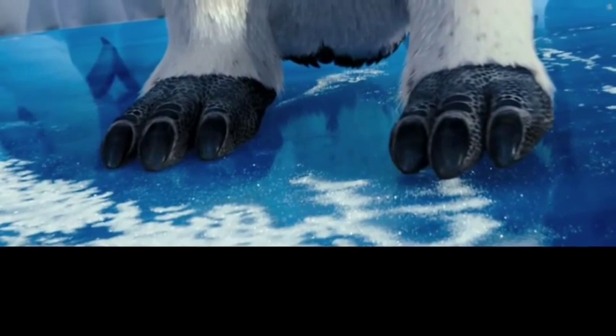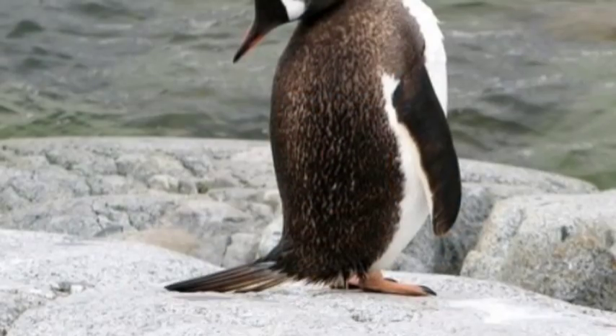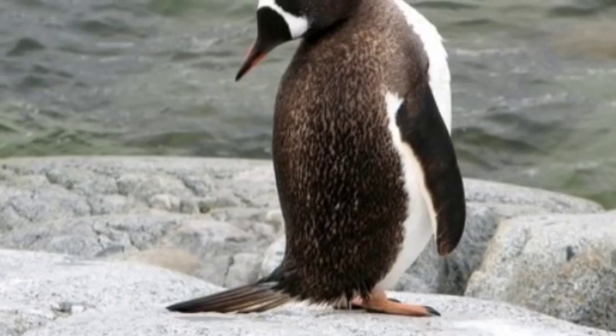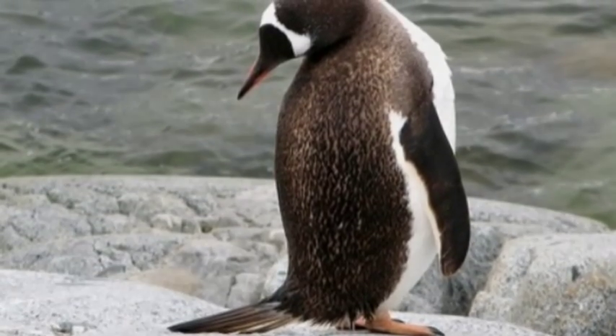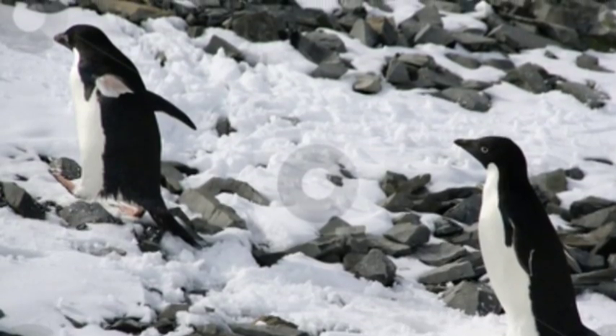Penguins have webbed feet caused by their aquatic lifestyle. Penguins have short tails, wedge-shaped, with 14 to 18 stiff tail feathers. This helps when climbing steep hills.